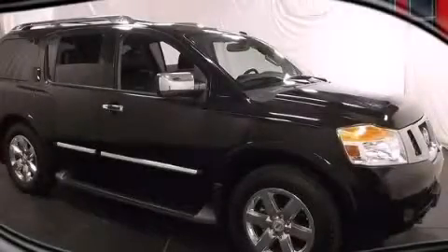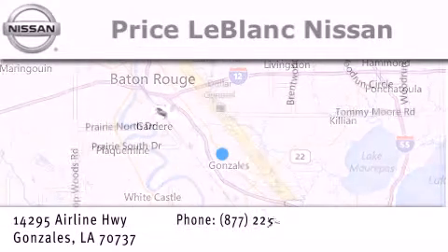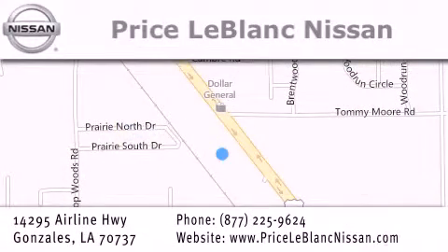Call or visit us right now and arrange your test drive today. Thank you for shopping at Price LeBlanc Nissan, conveniently located in Gonzales between Baton Rouge and New Orleans at 14295 Airline Highway. Please contact our internet department at 877-225-9624 for special internet-only pricing. We want to be your Nissan dealer.